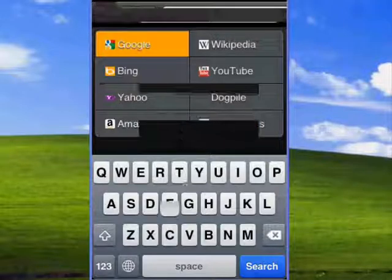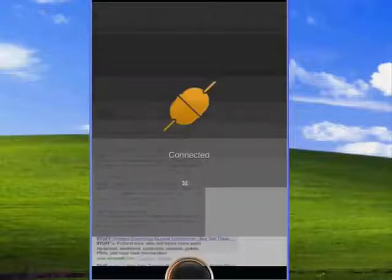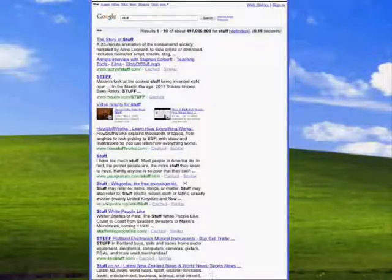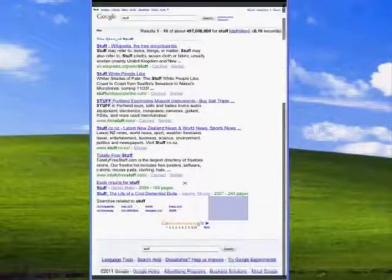One other really cool thing about this is the find feature. You can search for words within a page, which is definitely a new addition to it. It's just a really innovative way to search the web. So definitely recommend getting it.